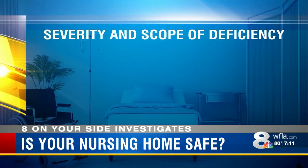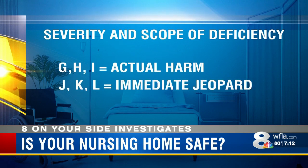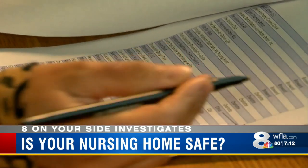Here's a tip from the pros about what these letters mean: G, H, R, or I indicates the nursing home's deficiency led to actual harm. The worst thing you could see is J, K, or L — that indicates immediate jeopardy to health and safety.